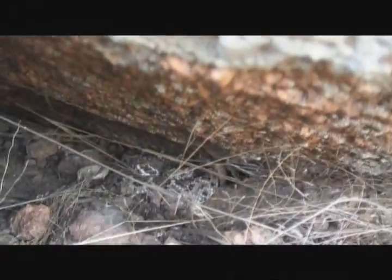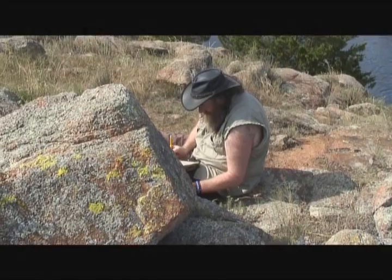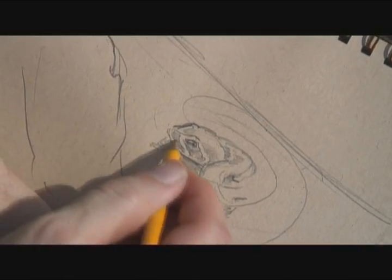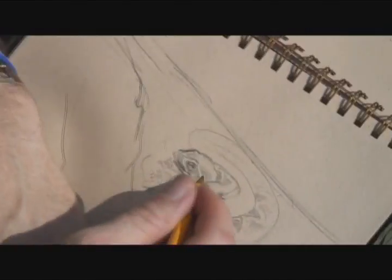But we're in a park, we're in a reserve where we're not allowed to touch the animals. So I'm going to just sit here and draw it while it's sleeping. Such a beautiful animal.